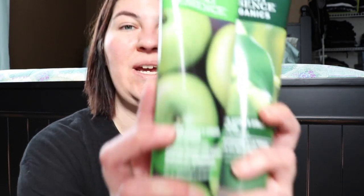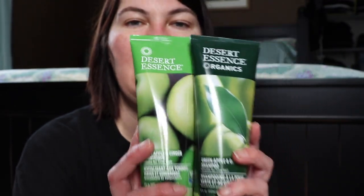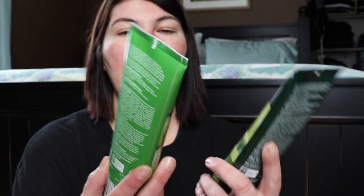I already have a conditioner in backup so I didn't pick up another in the Italian lemon this time. I also fell in love with the green apple and ginger body wash — an amazing fall-inspired scent. I want to pick up the shampoo and conditioner in that scent too, though it might be a bit overwhelming to use as a full set. Hope everyone is having a happy, healthy, and gluten-free day — see you in the next video!